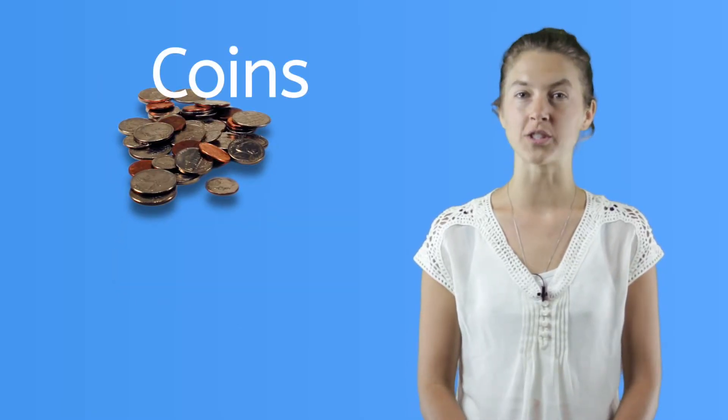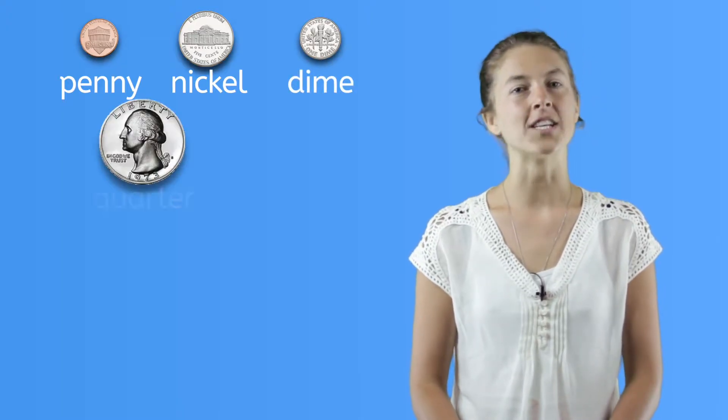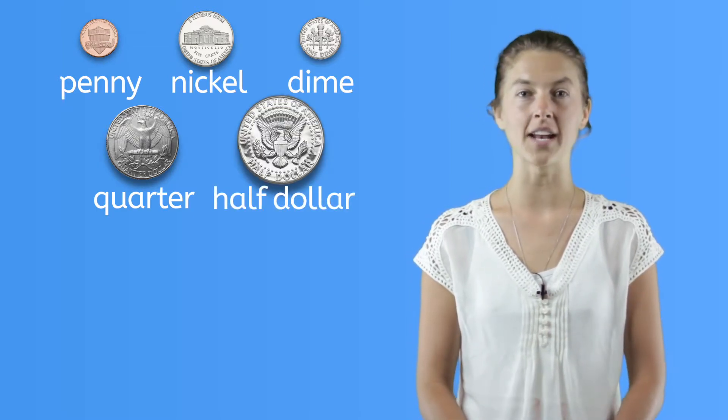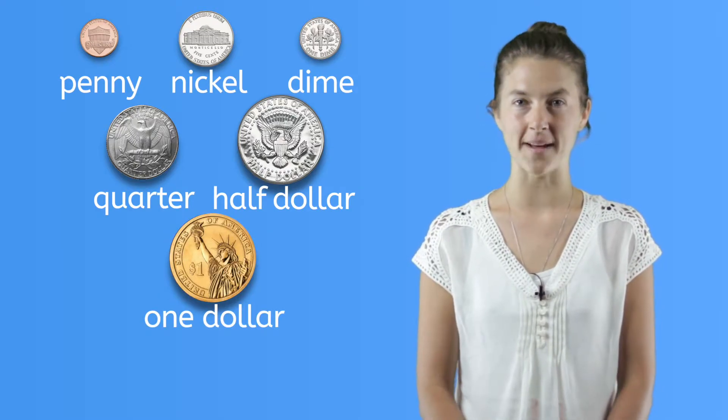We're going to start with coins, which are small metal pieces of money. In the United States, we have coins that represent one penny, five cents or a nickel, ten cents or a dime, and twenty-five cents or a quarter. We also have a half dollar coin and a gold plated one dollar coin, but these are really rare and you may hardly see them.